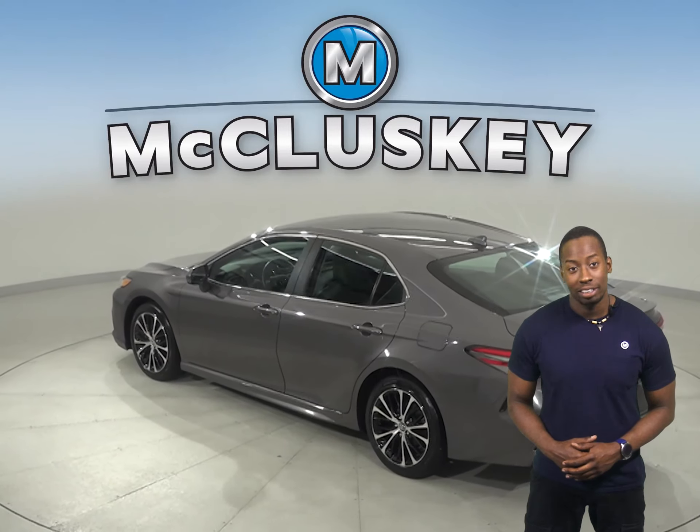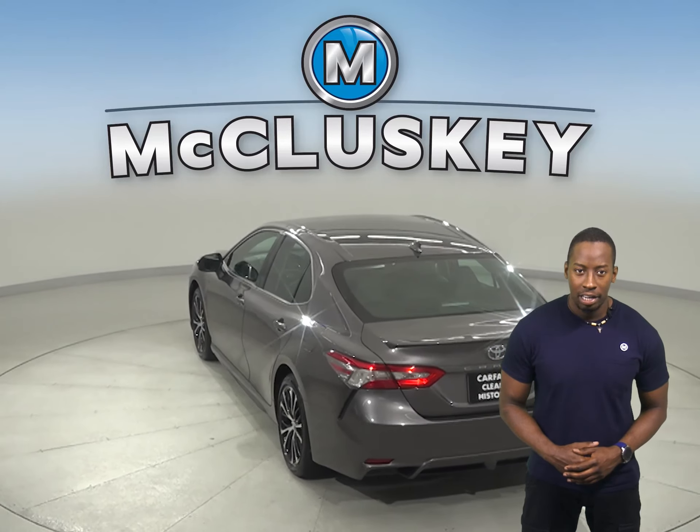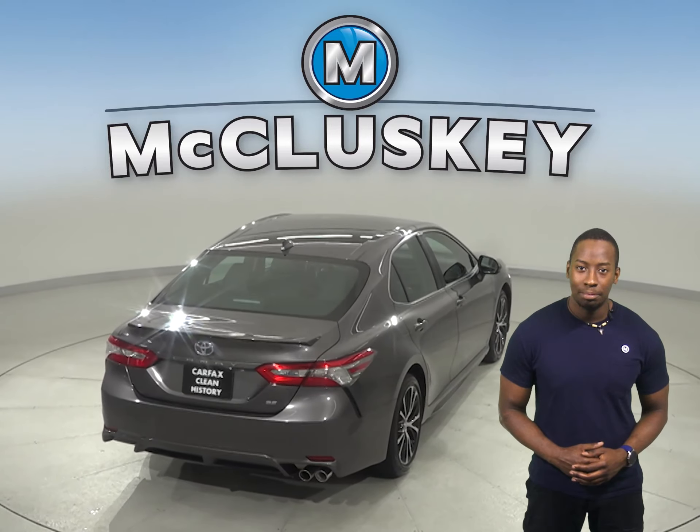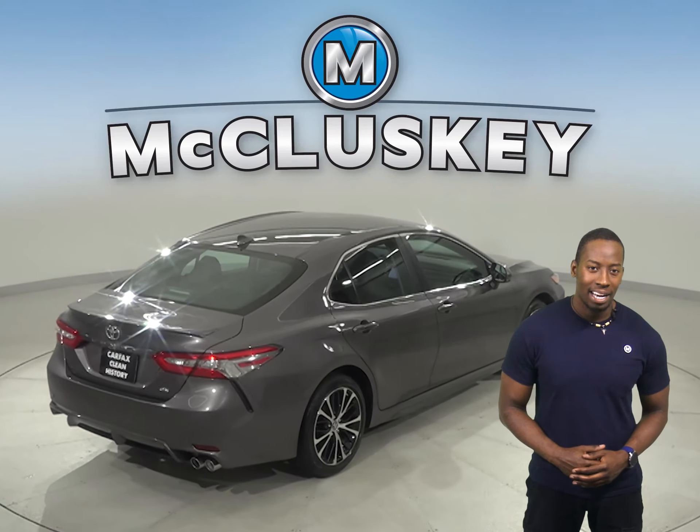There is a rear view camera, so parking and reversing is simple and safe. Safety wise, this Camry has a blind spot monitoring system, heated mirrors, and automatic headlights.